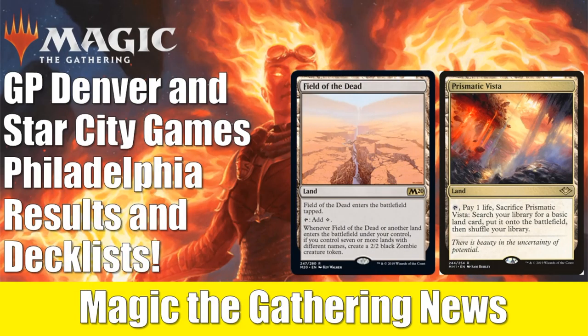This is John from Heroes and Legends, and it's that time of the week again where we recap the results from the large tournaments from the weekend. We have a lot to go over today. Grand Prix Denver occurred — that was a standard event. Star City Games Philadelphia held an open which was a trios open, meaning teams of three played standard, modern, and legacy. Plus they had a standard classic, a modern classic, and a legacy classic. We're going to look at the top eights for all those events, look at a lot of deck lists, and talk about how cards from both Core Set 2020 and Modern Horizons have impacted these formats.